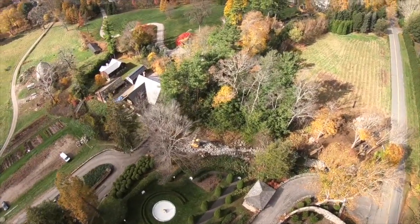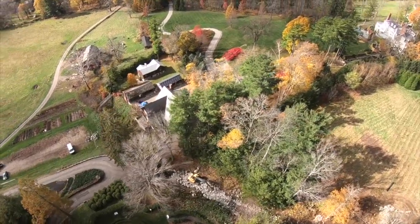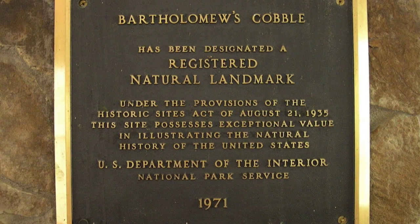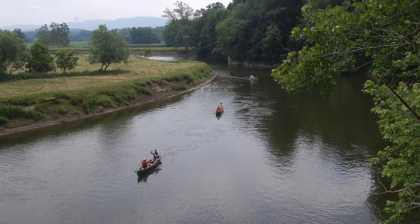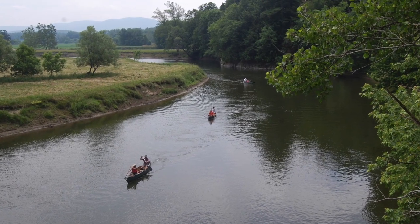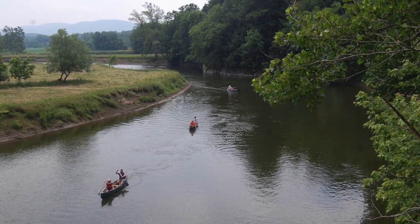The Trustees steward special and beloved places in the Berkshires, as well as throughout Massachusetts. Bartholomew's Cobble is a registered national natural landmark due to its high biodiversity, based on ancient limestone outcrops from hilltops down to the floodplain of the Housatonic River.